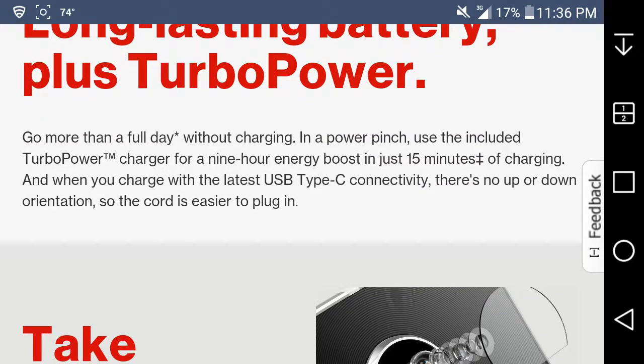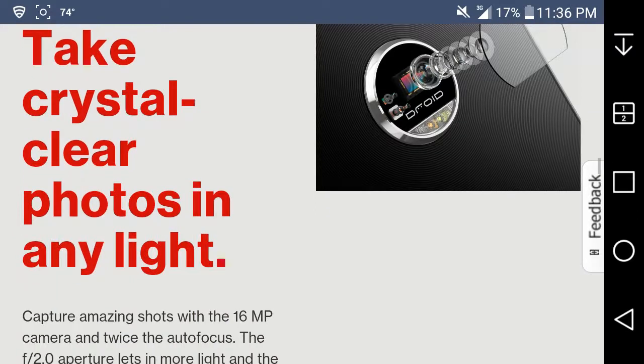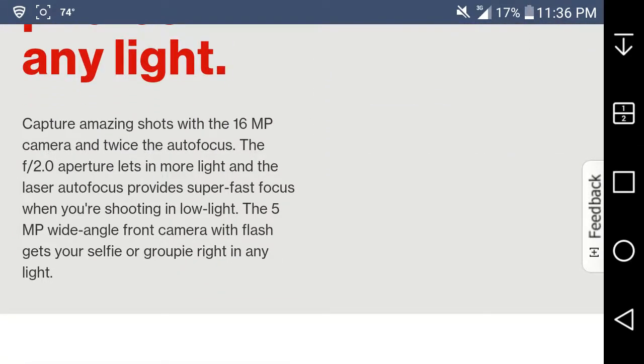Take crystal-clear photos in any light. Capture amazing shots with a 16-megapixel camera and twice the autofocus. The f/2.0 aperture lens lets in more light, and laser autofocus provides super-fast focus when shooting in low light. And on the front, a 5-megapixel wide-angle front-facing camera for selfies in any light.